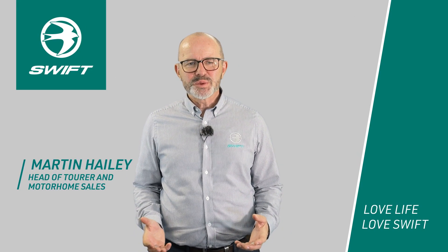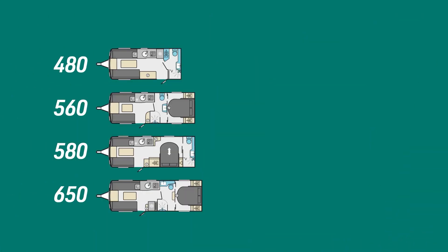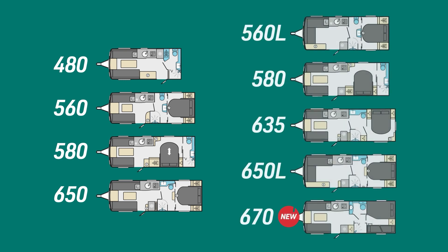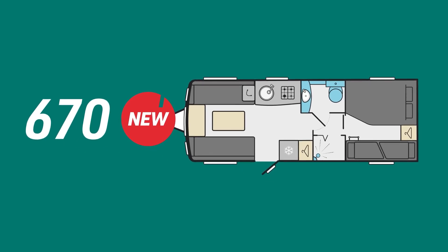Totally redesigned for the 2023 season, the Challenger range consists of four standard width layouts and five eight-foot wide Grande layouts. We're also excited to announce that the 2023 season will welcome the all-new twin axle eight-foot wide family-friendly layout, the Challenger Grande 670.